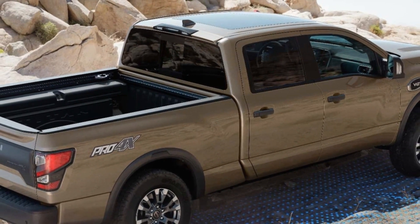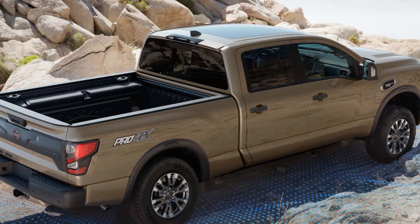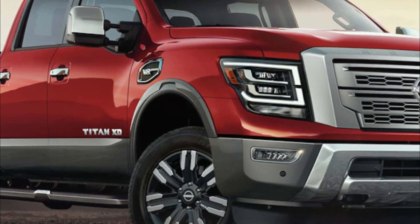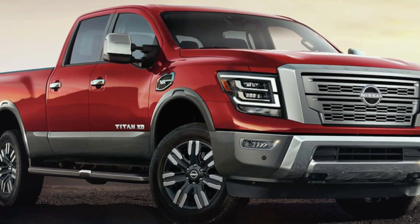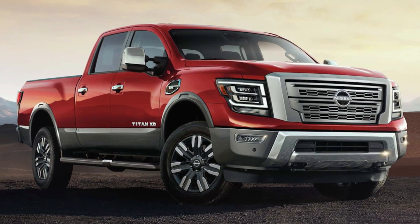For drivers seeking even more capability, the Titan XD is available, built on a unique frame and chassis. With an extended 151.6-inch wheelbase and a 6.5-foot bed, this model is about 12 inches longer than the standard Titan and comes exclusively with 4-wheel drive. The starting price for the Titan XD is $51,930.